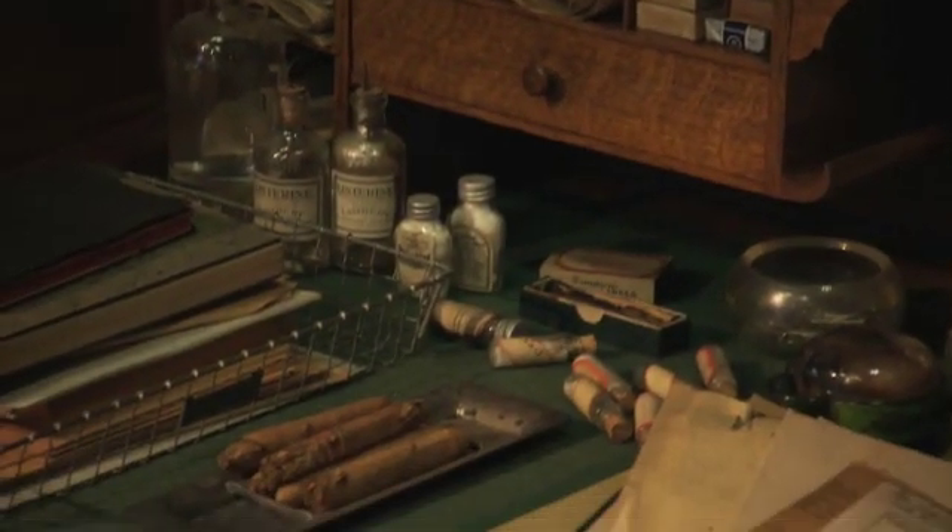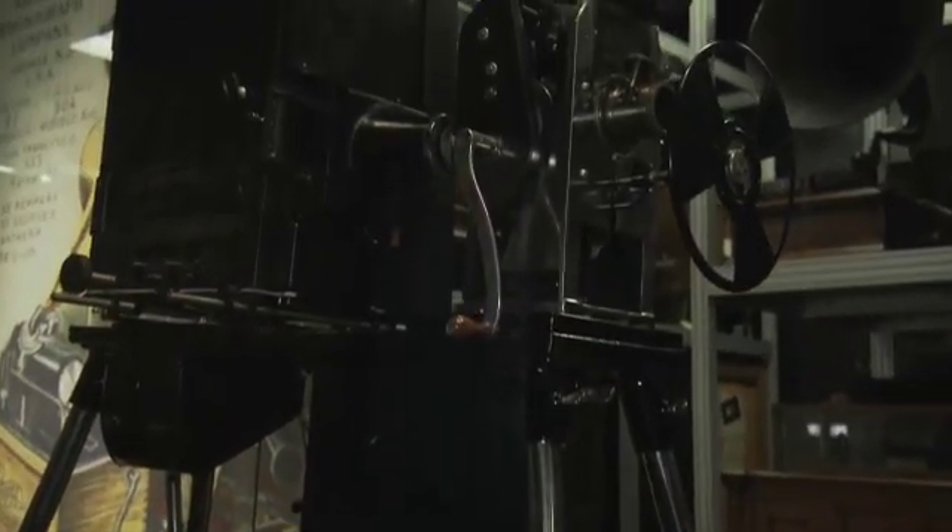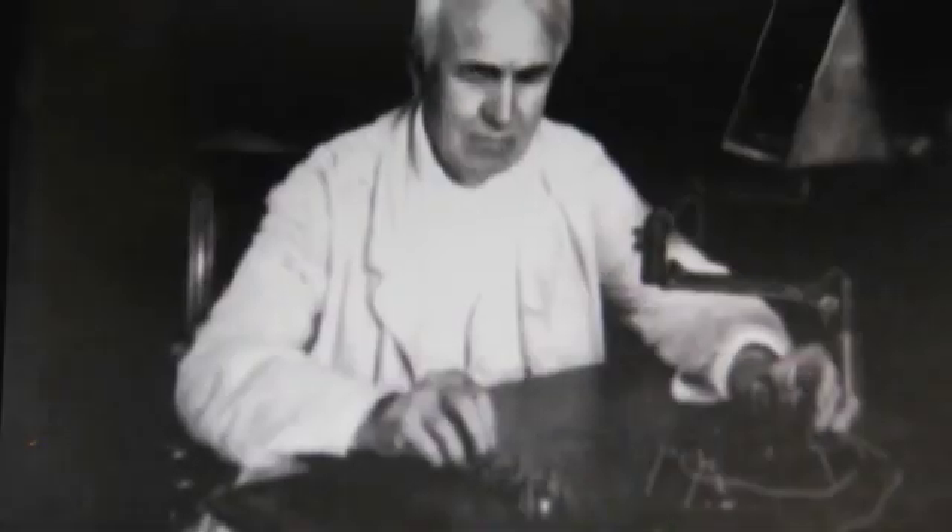This laboratory is where Edison worked from 1887 until his death in 1931. It's where he invented the motion picture camera. He improved and developed the phonograph and a number of other products.